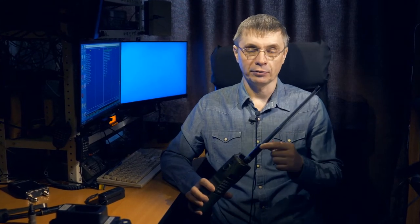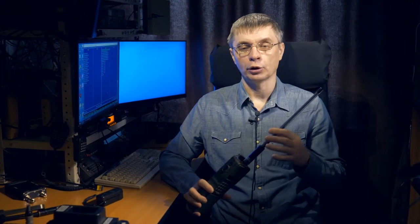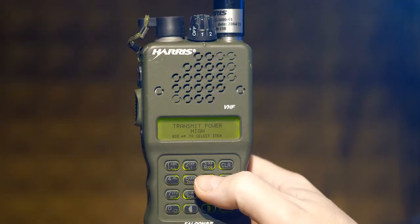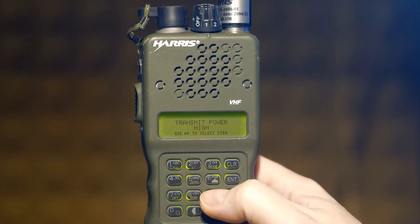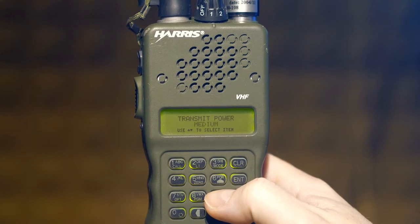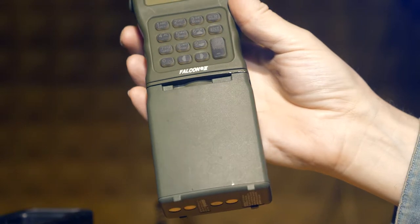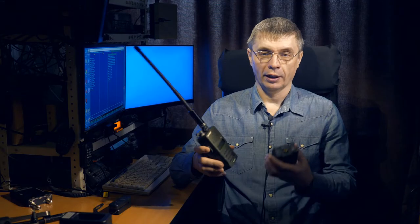It can transmit speech in narrowband frequency modulation, it can transmit data, and it can transmit speech over data. The output power of the transmitter is 5 watts. There are also two reduced power modes: the average 2 watts and the smallest 0.25 watts. The 0.25-watt mode is very economical — convenient for close-range communication — the battery is saved and your signal will not be heard far away.